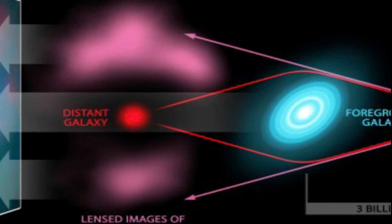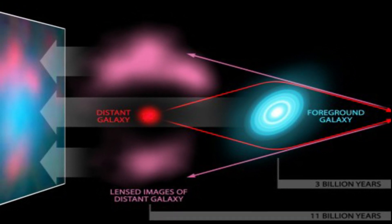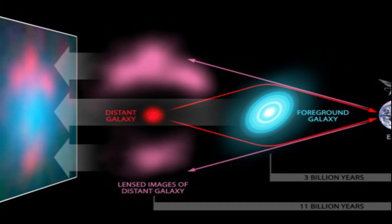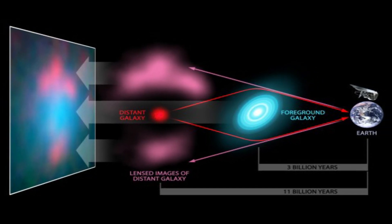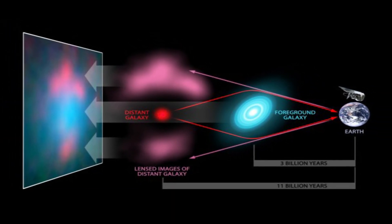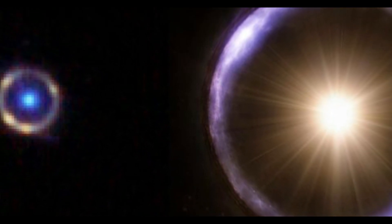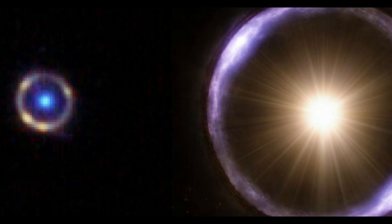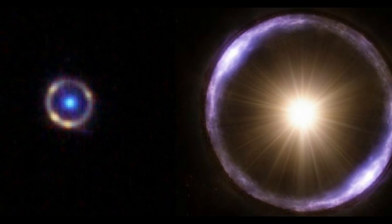JWST-ER1 has two parts: JWST-ER1G, the compact galaxy that acts as the lensing object in the foreground, and JWST-ER1R, the light from a more distant galaxy that forms the luminous ring. JWST-ER1G is located around 17 billion light-years from Earth, while JWST-ER1R is another 4 billion light-years farther away.